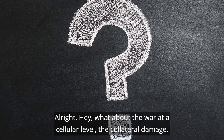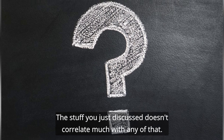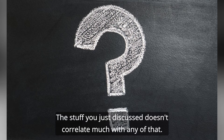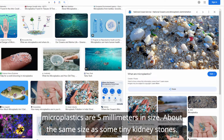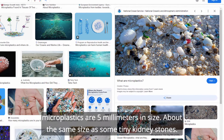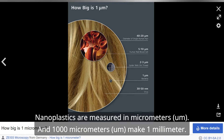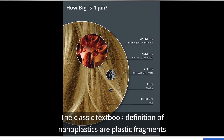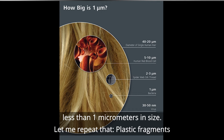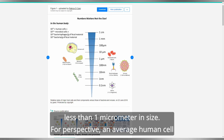What about the war at a cellular level, the collateral damage, and the life-altering stuff mentioned in the intro? Enter nanoplastics. Microplastics are 5 millimeters in size — about the same size as some tiny kidney stones — meaning you can actually see them with your naked eye. Nanoplastics are measured in micrometers, and 1,000 micrometers make 1 millimeter. The classic textbook definition of nanoplastics describes plastic fragments less than 1 micrometer in size.